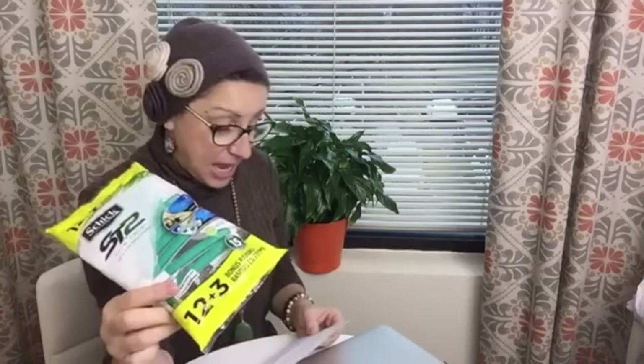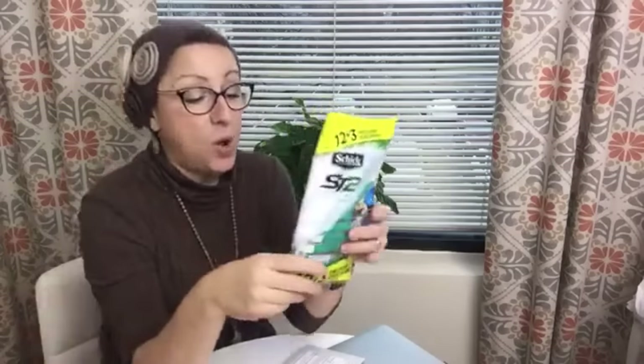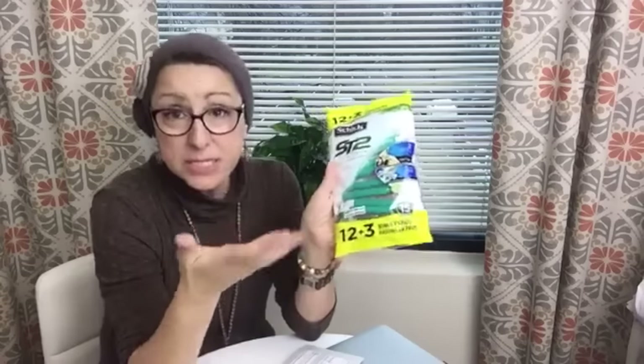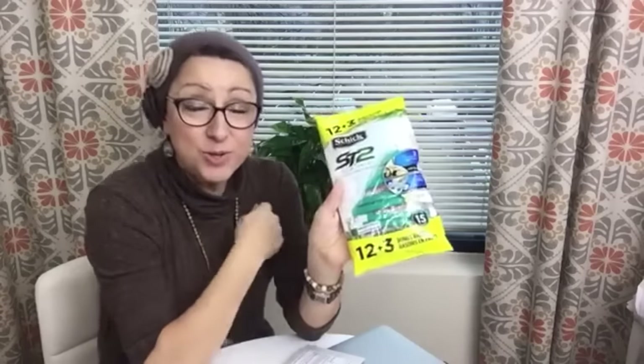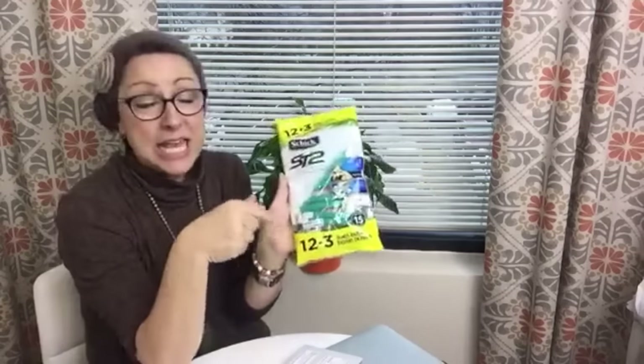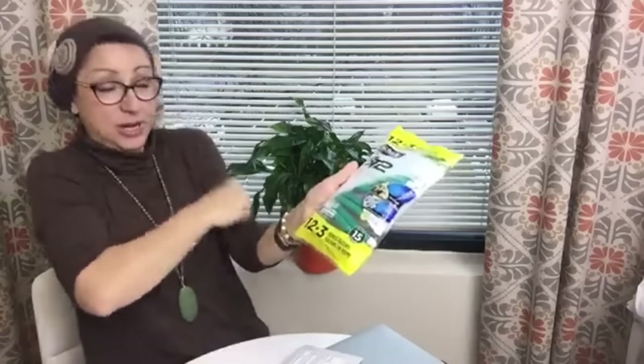Next deal: razors. The Schick disposable razors are on sale for $7.99, and when you buy one you get a $3 ECB. You can use a $3 Schick disposable razors CVS coupon and stack it with a $2 off one Schick coupon from the 1/1 SmartSource. You'll pay $2.99 and get a $3 ECB — completely free. These are also great for donation items, and fun tip: they're awesome for removing pills from sweaters.